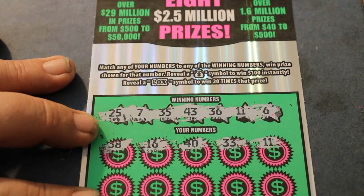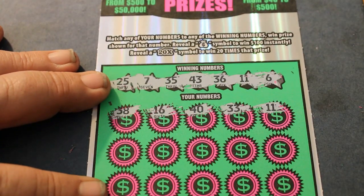The winning symbols on this ticket are a money bag for a $100 instant win and a 20x to win 20 times the prize. First row is nothing.